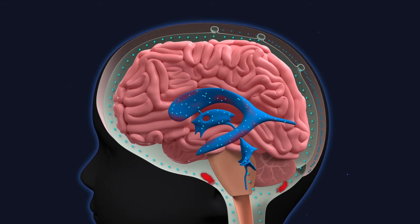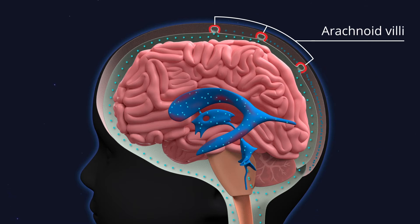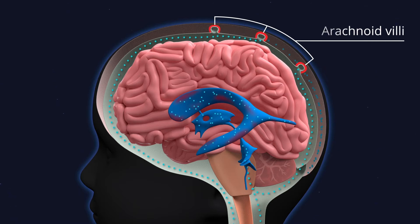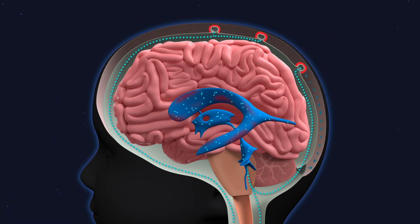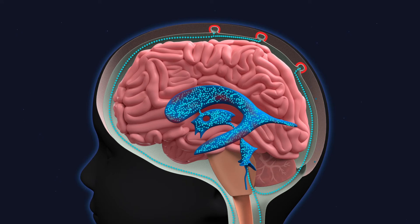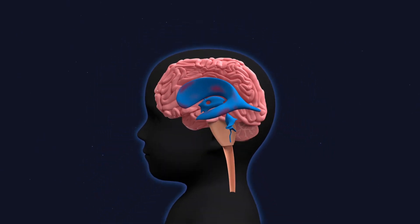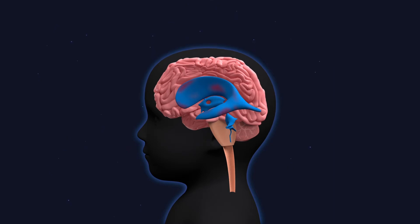The blood then exits the ventricular system, flowing around the brain. When it reaches the arachnoid villi — a major site of CSF absorption — the blood can damage and block these structures, prohibiting CSF from being reabsorbed. The CSF is trapped, accumulating and causing the ventricles to continue to enlarge.